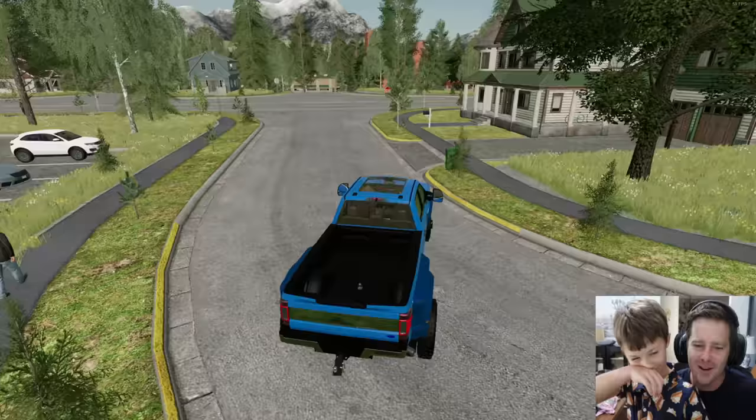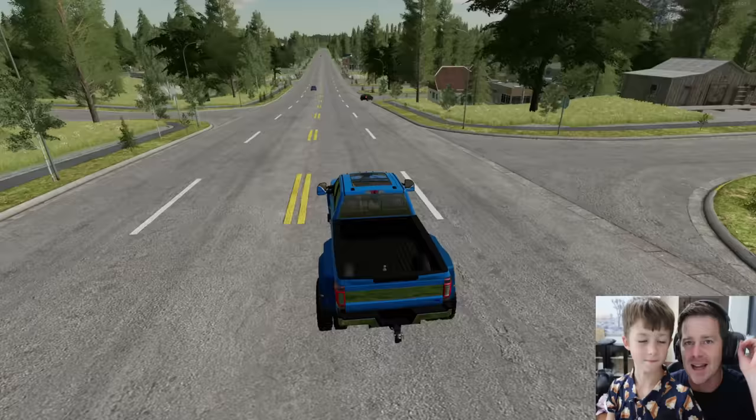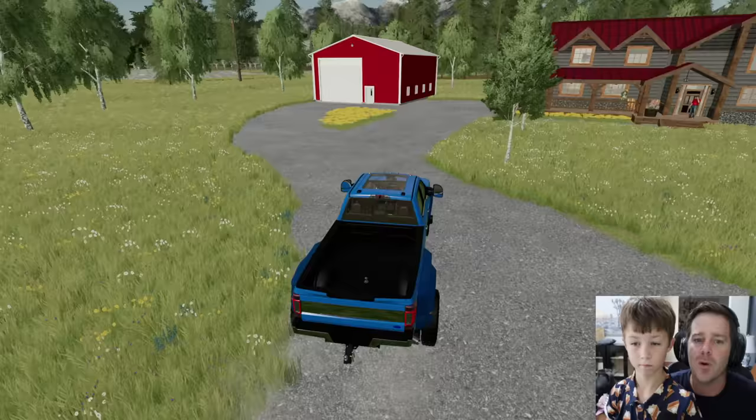We're going to go buy a few vehicles from a stranger for our arcade racetrack, then we'll show you guys what we've done to our arcade. We're about to pull into this man's place — he says he has two vehicles that we will love for our arcade. If we like them, he can get us more.